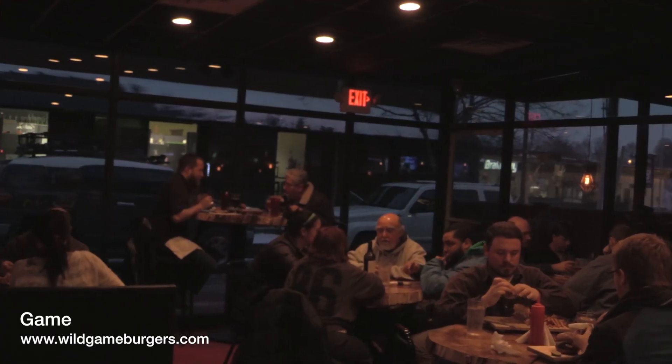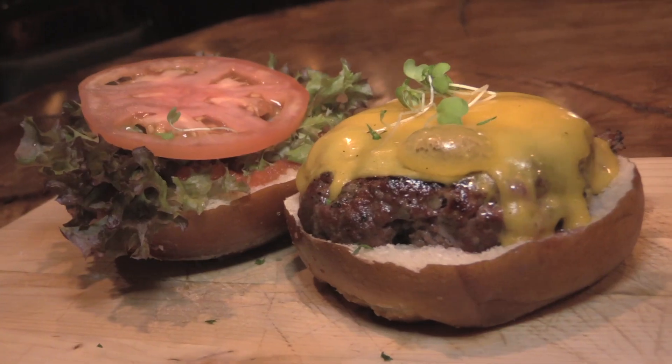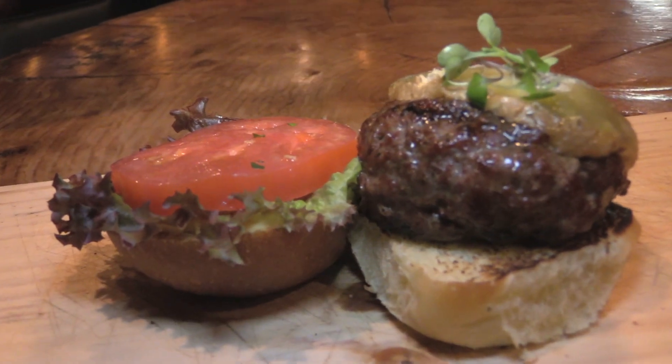Located near the Highlands is Gain, where you can try a variety of meats such as bison, alpaca, and more while enjoying the fun atmosphere.